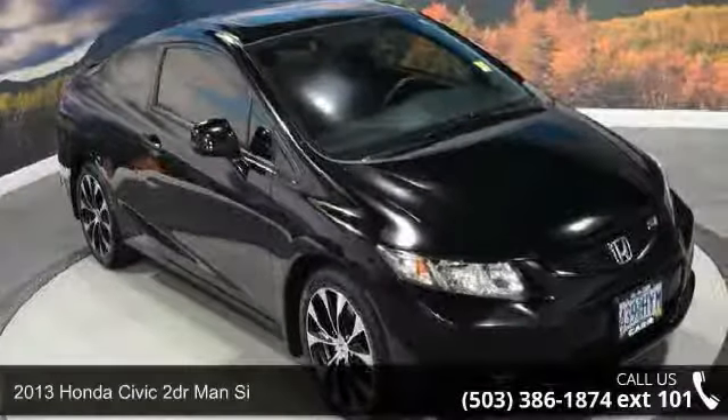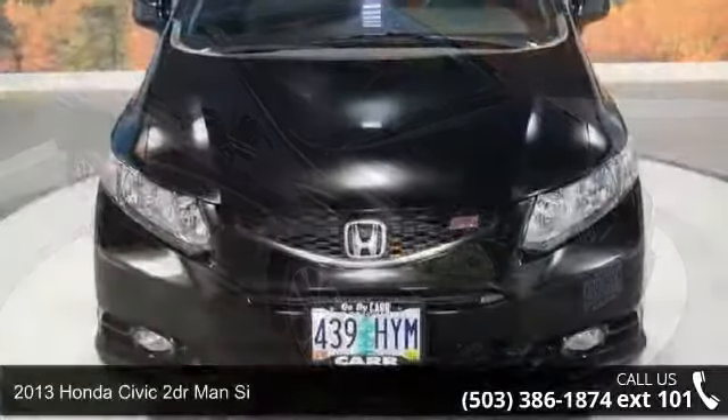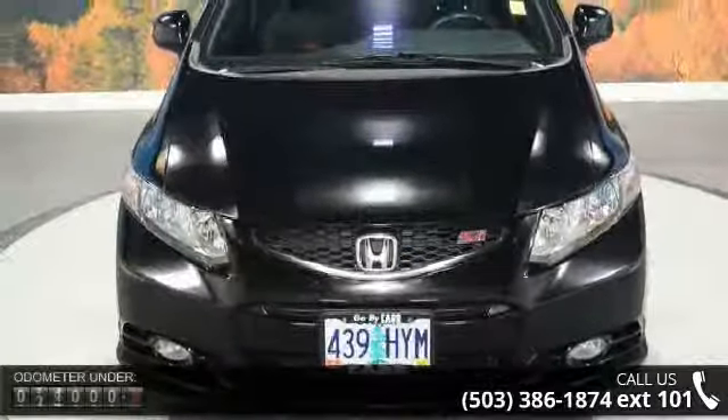Step into the 2013 Honda Civic. This may be the set of wheels you've been looking for. Enjoy these notable features.